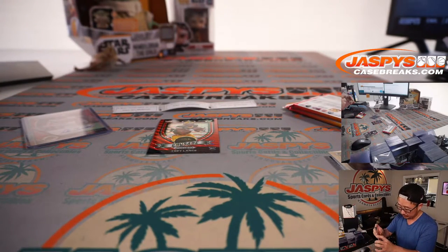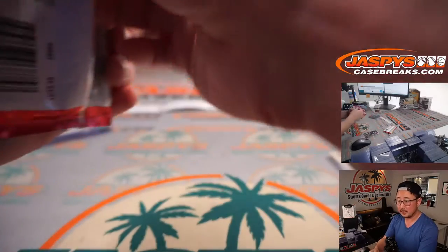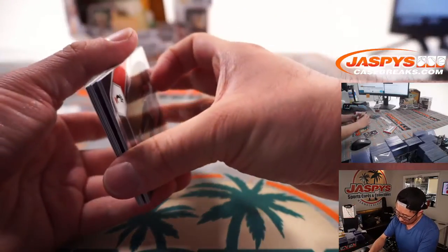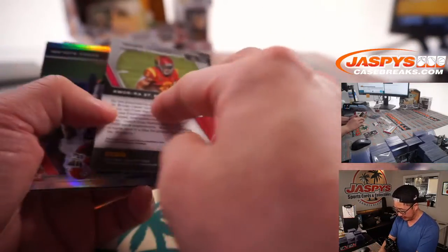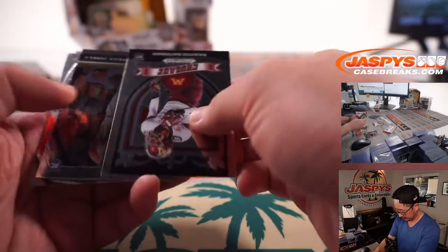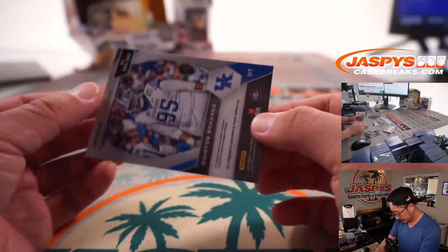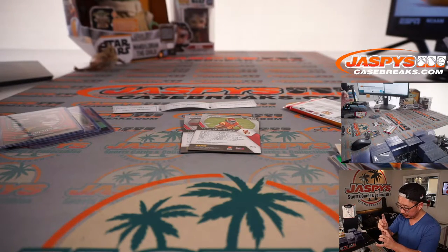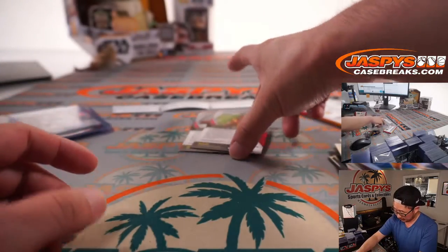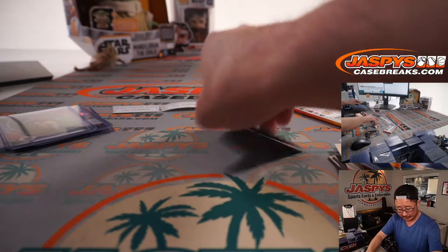Next pack — save the autograph for the end. We've got Patrick Surtain, Mojo, 8 out of 25. We've got Amon Ra St. Brown to 75, Purple Cracked Ice. Numbered cards. Obviously a lot of great future value in this set.